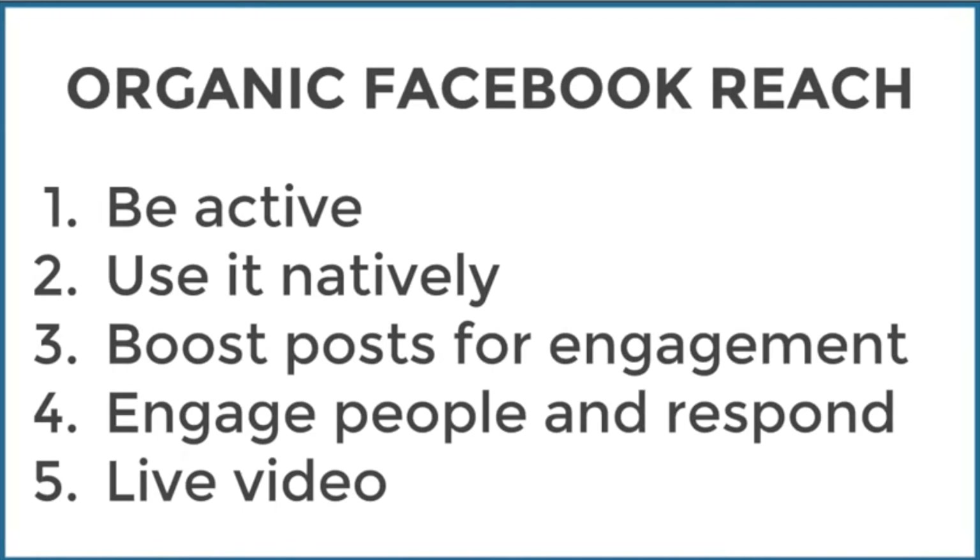So to recap organic Facebook reach: be active, use it natively, boost posts to give your page a boost, engage people and respond, and live video is good too. If you're enjoying this and you're on Facebook, give me the thumbs up or the heart button. If you're just joining, please introduce yourself and let me know if you're currently teaching online independently.